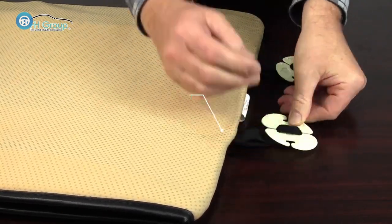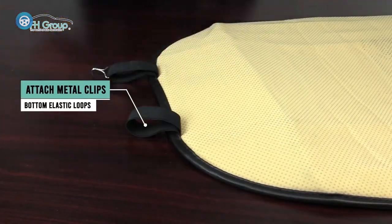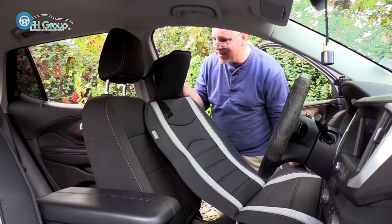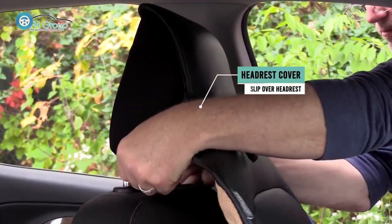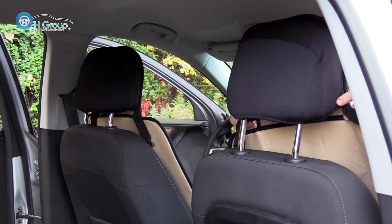So you can drive for hours on end without the need to stop and take a stretch. For your safety, these covers are airbag-compatible. They have zero sides, so integrated airbags can open up instantly when need be. Plus, this model also supports built-in seat belt holders.